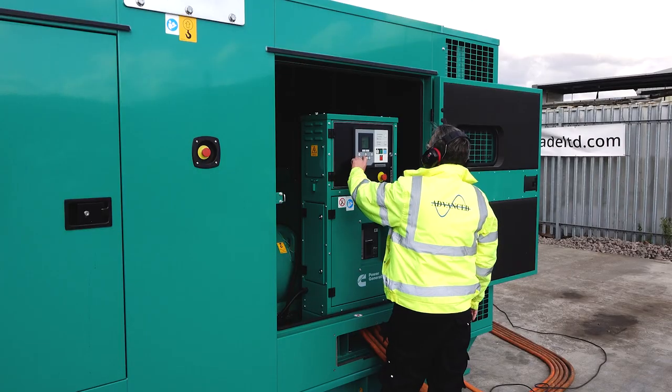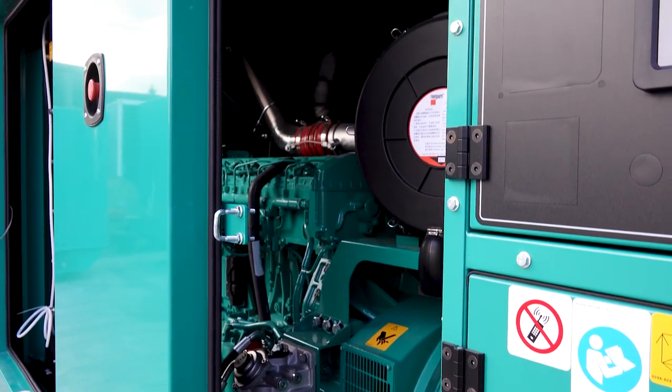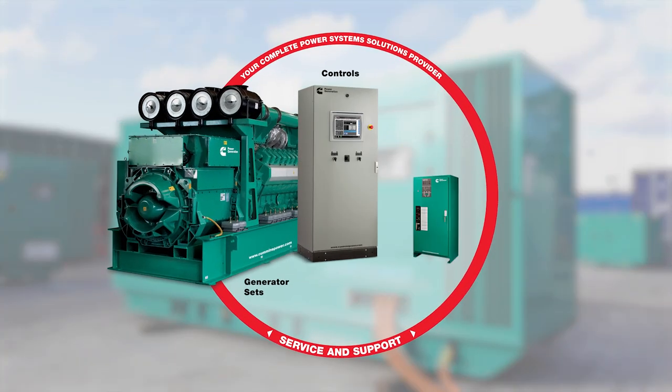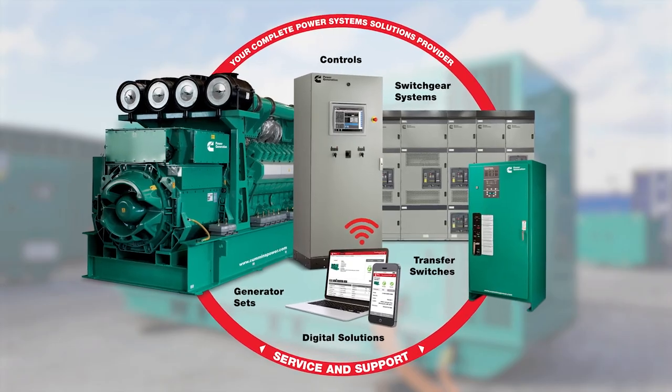Cummins customers can depend on a comprehensive warranty and worldwide service network. This includes everything from application assistance and on-site commissioning to troubleshooting, maintenance and aftermarket services.